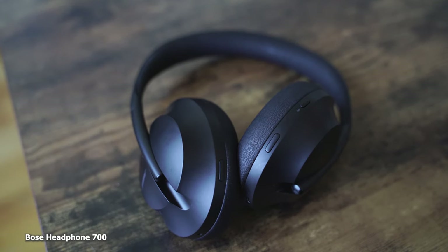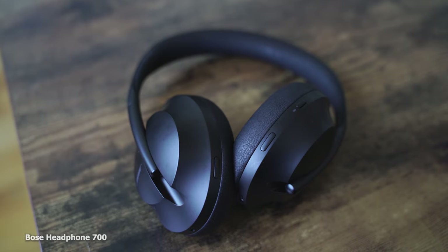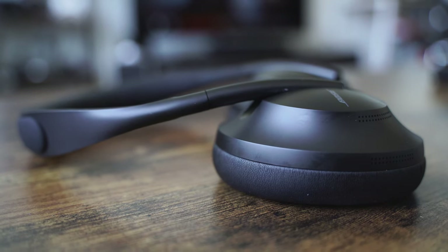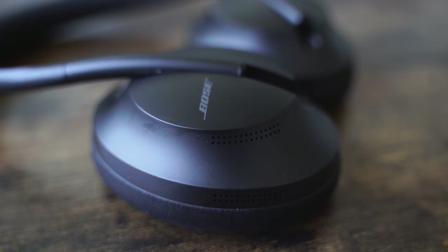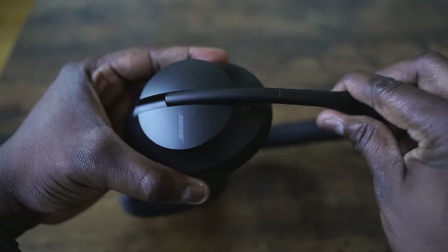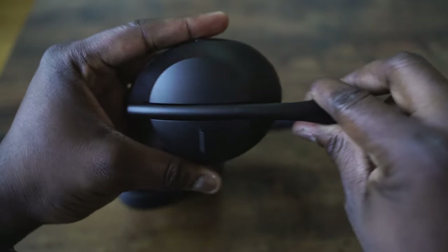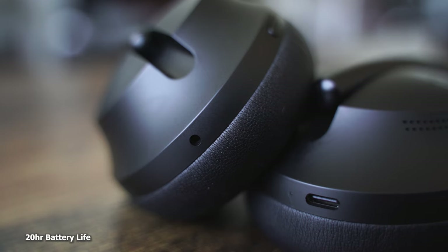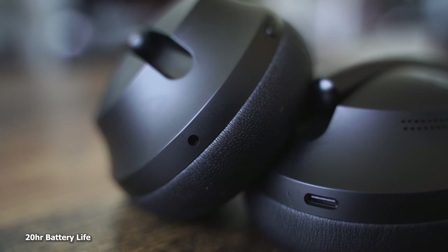Brand new from Bose, new design and feel. You look at it here — this is something very different. Doesn't look like the QC35s, and I do like that change of design. They've got padding on the outside and the inside of the headband, which is nice. It's got this kind of oval look overall. You do have a sliding mechanism where the ear cup slides up and down. There's also a USB Type-C port for charging, giving you 20-hour battery life — one of the lower battery life levels compared to the other headphones.